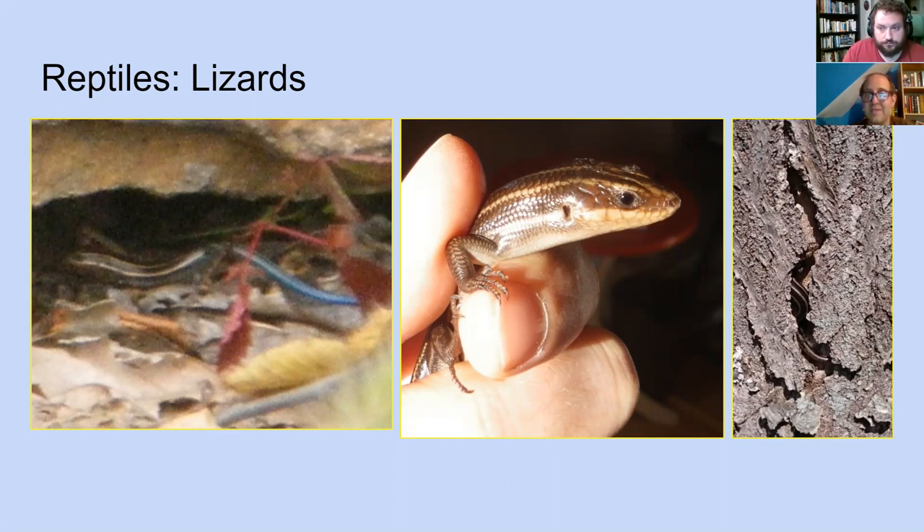The only native lizard species you find in Philadelphia is the five-line skink, and the only place we seem to find them is along the Delaware River waterfront parks. We have very few species of lizards here — when I shared Philadelphia reptile data with a researcher studying Australian lizards, she couldn't believe we only had one lizard species documented. Tony did find one at 47th and Springfield, though.